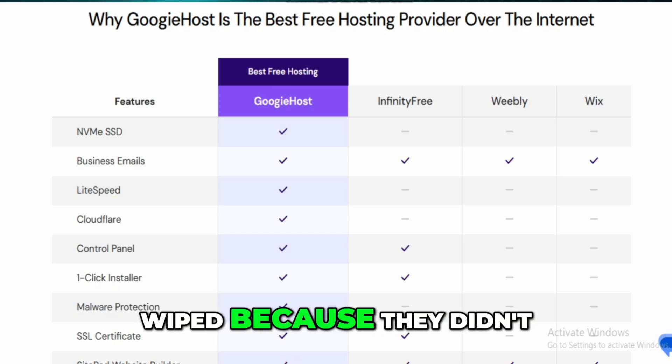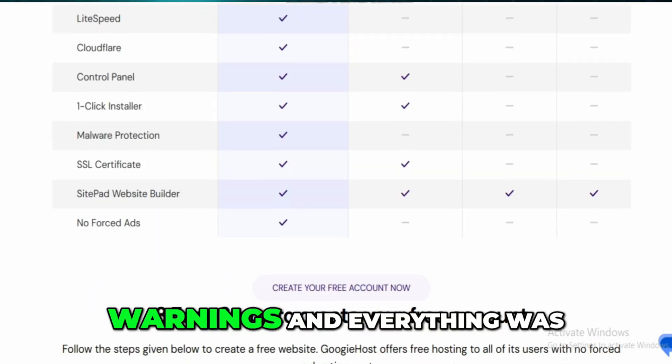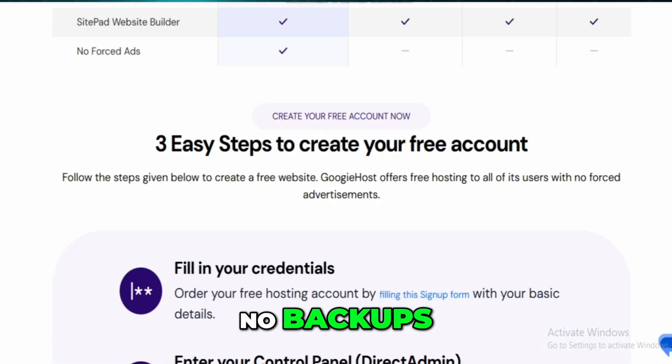One user shared that their entire site was deleted for allegedly exceeding upload limits, even though they were using less than 1% of their quota. Another had their site wiped because they didn't log into the admin panel for 45 days. In both cases, there were no prior warnings — everything was just gone. No backups, no recovery.